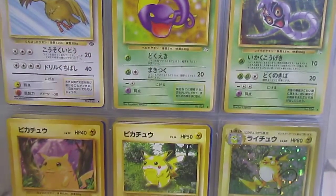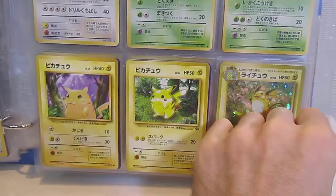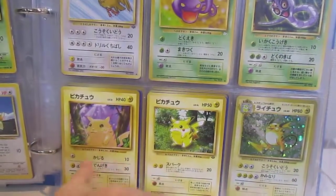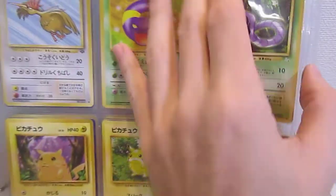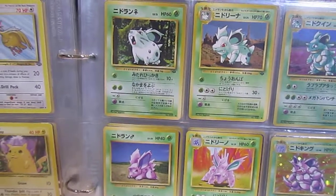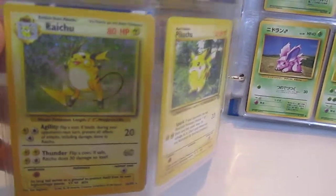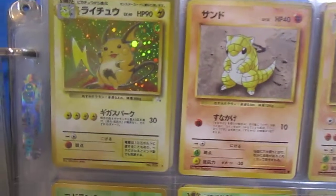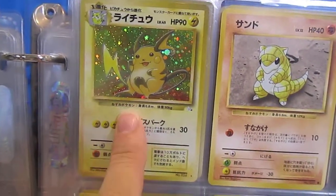Two Pikachus, of course — Base Set and Jungle. In the English version, after many years, people figured out things like there was the red-cheeks Pikachu, which was based on the earlier prints. There's the Raichu that I pulled from 1998. Raichu also has two versions — this is the Fossil version.